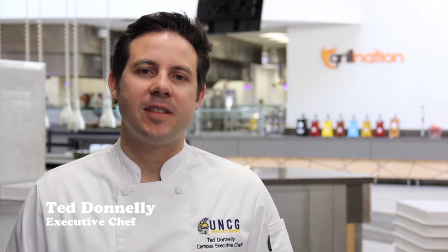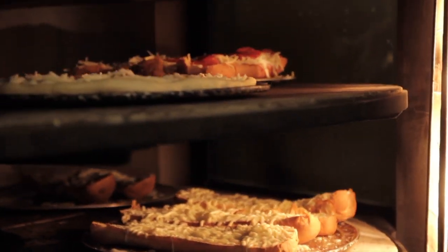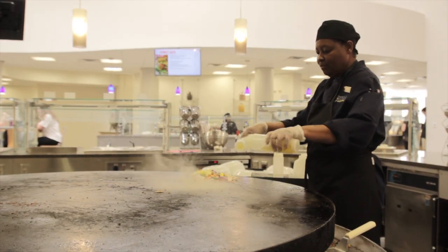My name is Ted Donnelly, the campus executive chef at UNCG. We take pride in our food and cook scratch-made meals with fresh, local, and seasonal ingredients. Quality comes first.